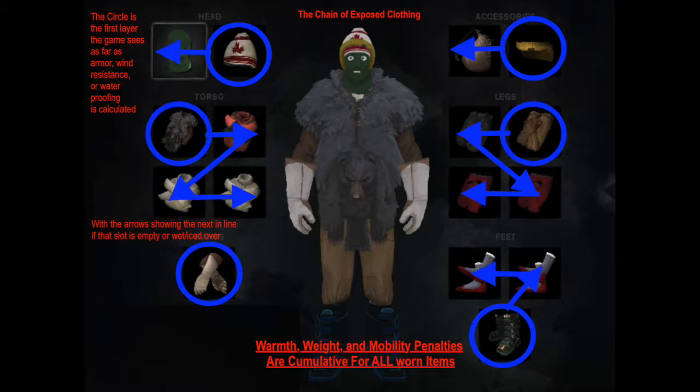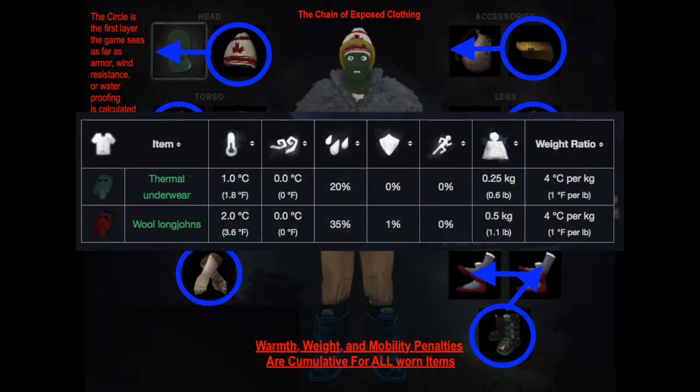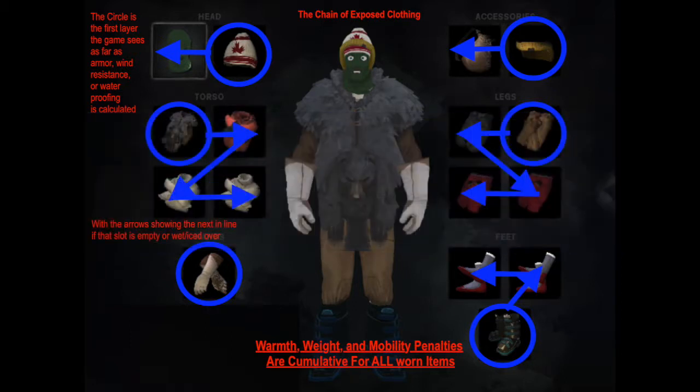Next, underwear: frankly, it's wool long johns or go home. Plus 2 degrees for 0.5 weight is a good deal, but normal long johns are hardly worth the cloth to repair. Until you find wool long johns, keep the regular ones, but I don't bother to repair them if they slowly rot away — I'll let them go to 0% and harvest them because I don't consider them worth the weight.